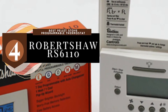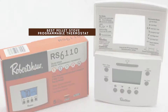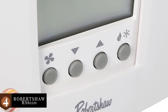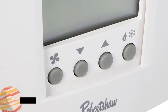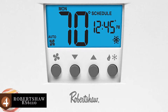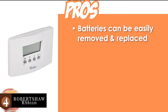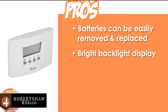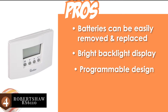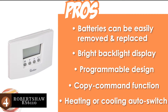Next, we have the best pellet stove programmable thermostat: the Robert Shor RS6110. This unit has a programmable design that makes it extremely efficient and easy to use. The soft touch keys found on the device ensure a convenient experience. A copy command also makes programming much easier. Its pros are: the batteries can be easily removed and replaced, it has a bright backlit display with a nightlight option, it has a programmable design with soft touch keys, and it features a copy command function that makes programming easier.